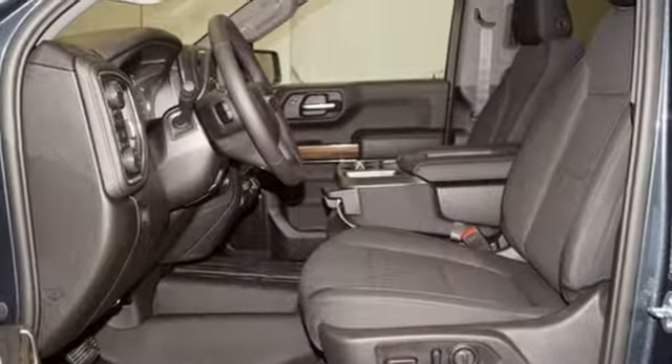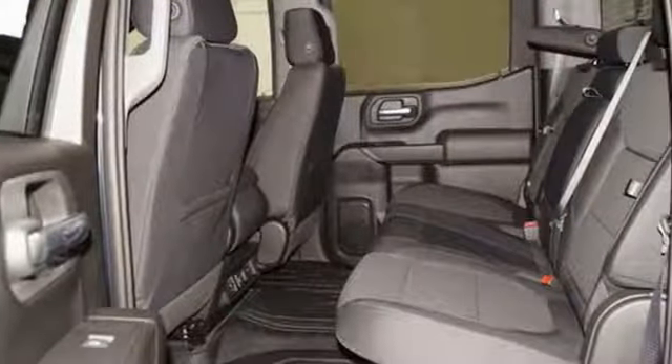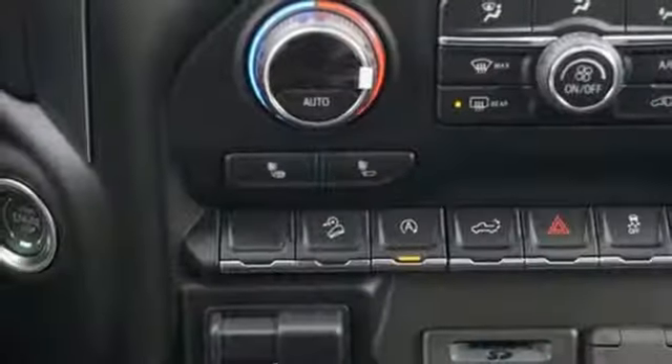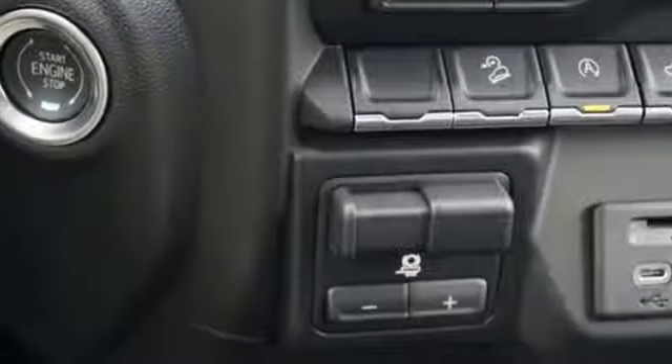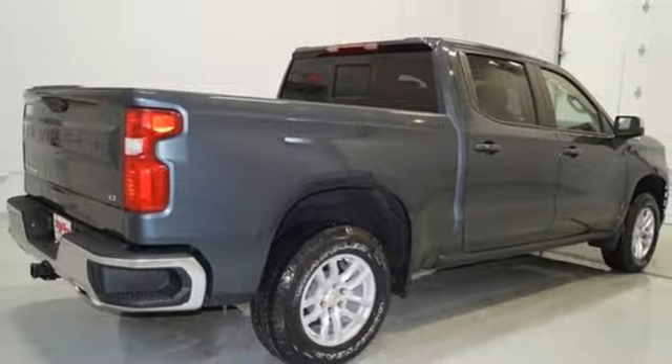V8 engine, electronic shift on the fly, engine auto stop-start feature, trailer brake controller, streaming audio, power heated mirrors, dual zone climate control, aluminum wheels, gas pressurized shocks, and automatic transmission. See what it can do for you when you take it for a test drive.